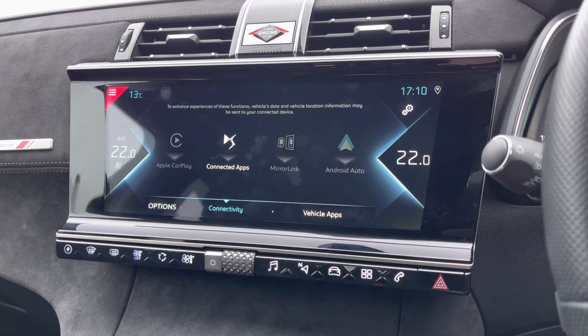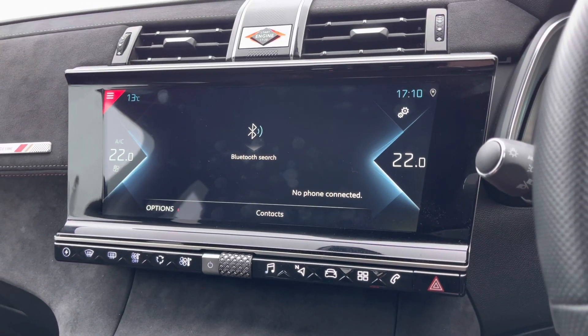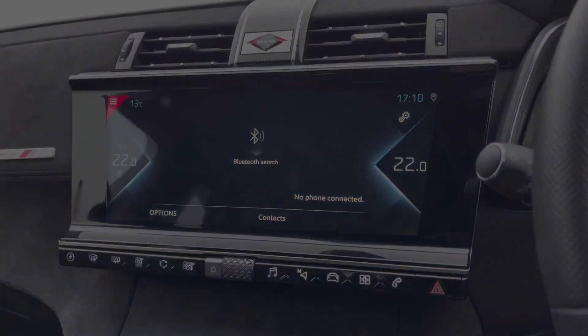It also features Apple CarPlay, Android Auto and MirrorLink which is a great convenience feature. You've also got the ability to make hands-free calls thanks to the Bluetooth interface.